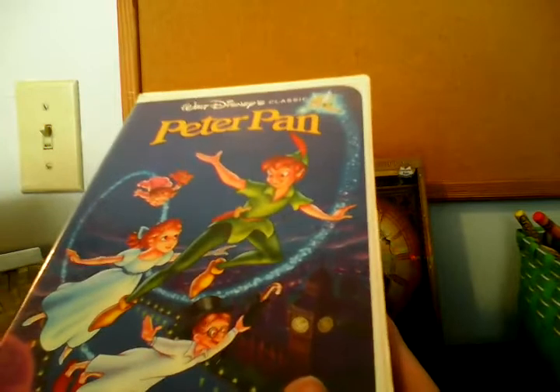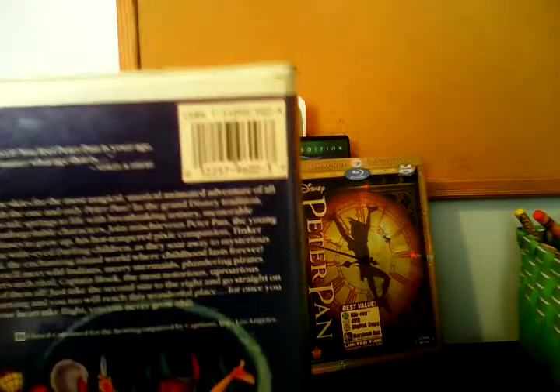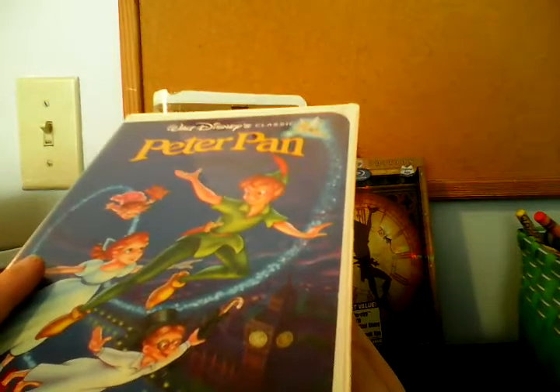Let's start with the original 1990 Black Diamond Classics VHS of Peter Pan. I got this at Savers on Warwick Island back in January of 2012. You can see the spine. In the back it says 'Two thumbs up, you'll feel Peter Pan's your age no matter what age that is' — that's from Siskel and Ebert. For previews, there's a sneak preview for the theatrical release of The Rescuers Down Under and the Black Diamond Classics VHS release of The Little Mermaid.